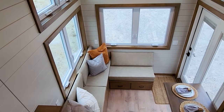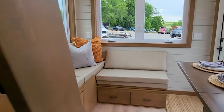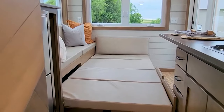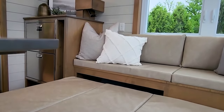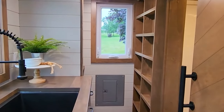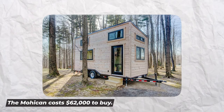VacationIdea.com listed it as one of the top 25 little houses in the country. At 20 feet by 8.5 feet and made of steel and timber, the kitchen has butcher block brown maple cabinetry, elegant brushed nickel hardware, and luxury vinyl plank floors. It features a large king loft, kitchen with fridge, three-burner propane cooktop, and 32-inch steel sink. The bathroom has a fiberglass shower, composting toilet, and sliding barn doors with shelving. For environmental friendliness, the Mohican has a ductless mini-split and closed-cell spray foam insulation. The Mohican costs $62,000.